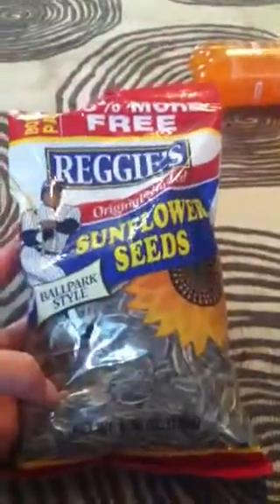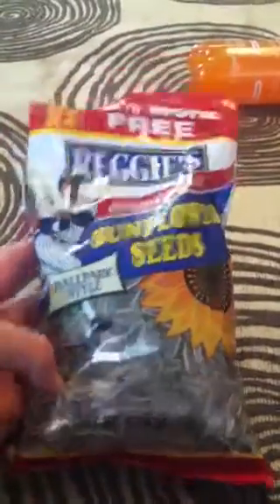I also got some Jaw Stoppers. And I'm gonna try Reggie's Sunflower Seeds — I usually get a different brand but this one was bigger so I thought we would try it out. We like sunflower seeds this time of year.